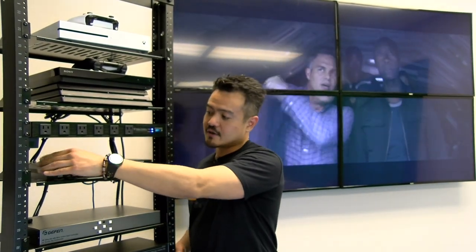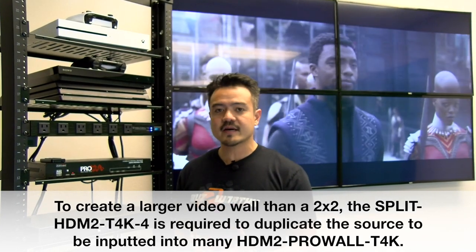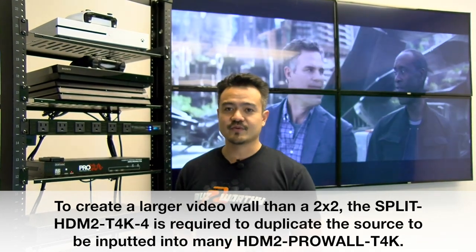If you want a larger video wall, you can cascade this unit through software with multiple units to create a bigger video wall, such as a 3x3. The HDM2 ProWall T4K works great for retail digital signage, education facilities, commercial applications like broadcasting, and even surveillance systems. It's also one of the more compact units that we are exhibiting in this episode.